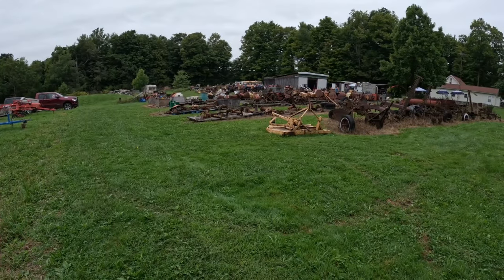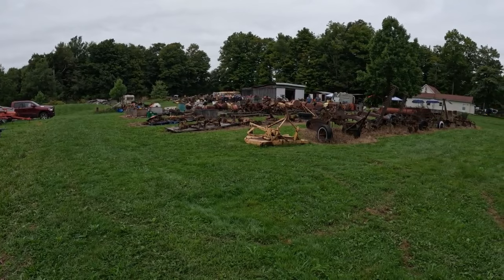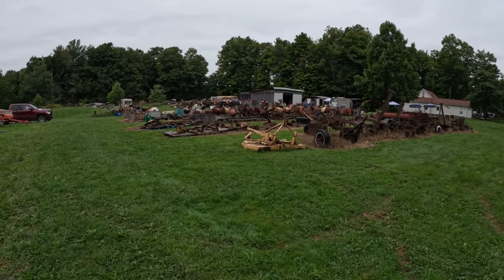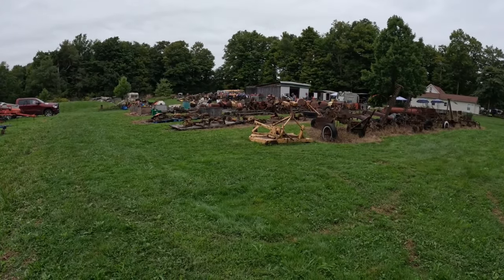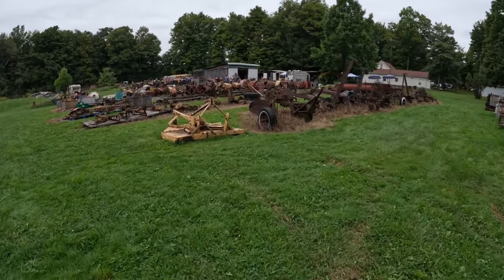Alright guys, there's a lot of smalls here. I've waited around quite a while but I've got some things to do today, so this is going to turn into just a preview. I'll walk you through this row equipment one last time and we'll get out of here.